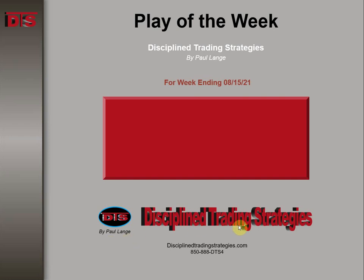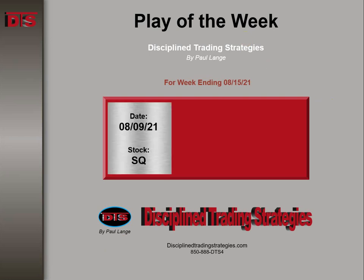Hi, everyone. This is Paul Lang from Disciplined Trading Strategies with this week's Trade of the Week video. This is from the week ending August 15th of 2021. This trade happened on Monday the 9th. The stock was Square, SQ.